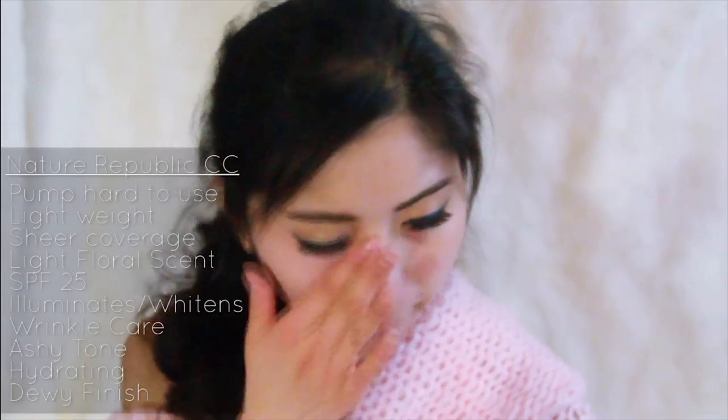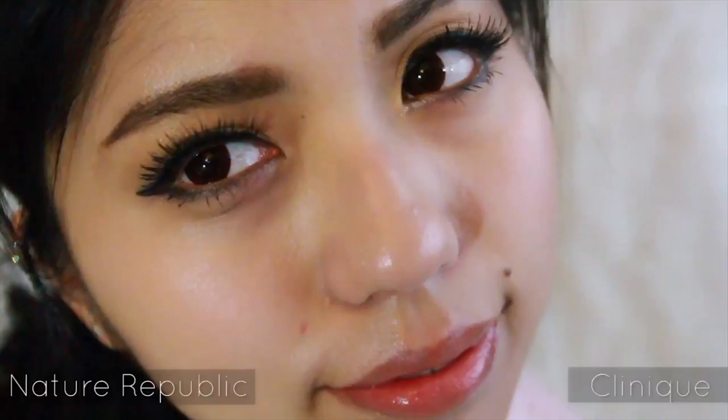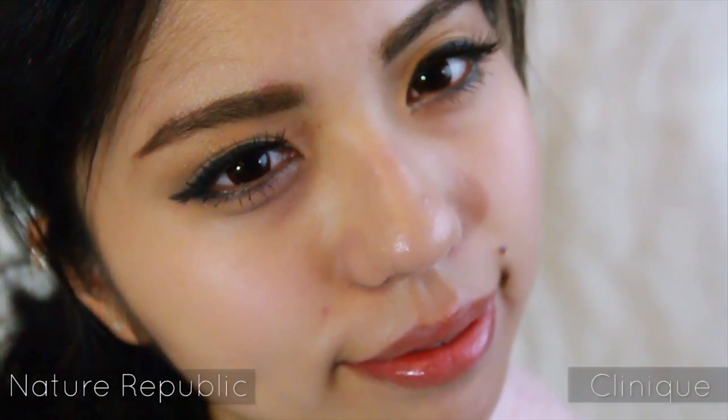It whitens, improves wrinkles, and has SPF of 25. And although it illuminates my skin, it is not a warm color — rather, a more ashy to white tone. It is also hydrating, but more towards a dewy finish, so it might not work as well for oily skin. The red mark on the Nature Republic side is still very visible. Therefore, it works better as a primer or as a base.